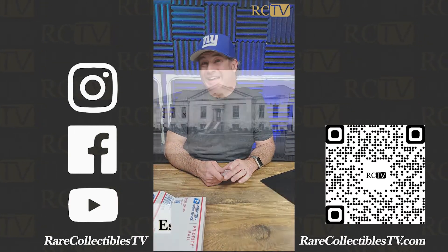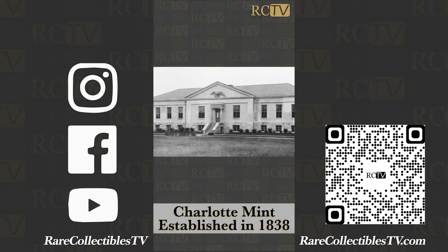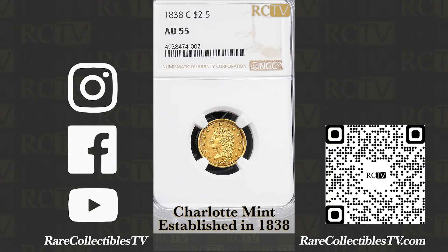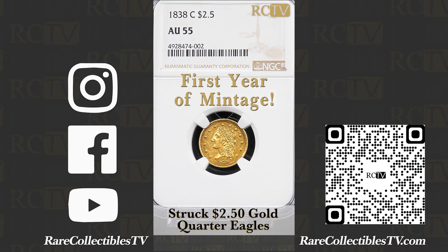Eventually, in 1838, the mint opened a branch in Charlotte, North Carolina. So this is a coin from the very first year that that branch mint in Charlotte struck two-and-a-half dollar gold quarter eagles.